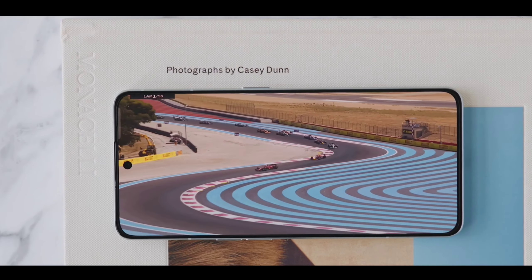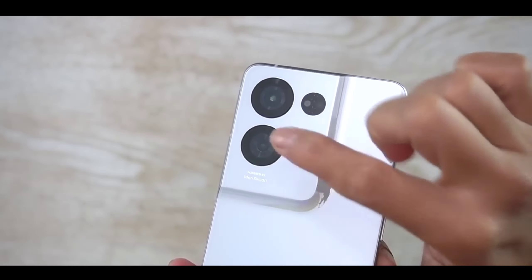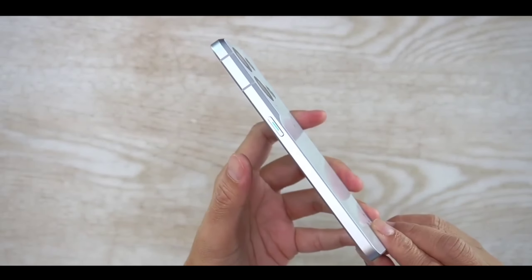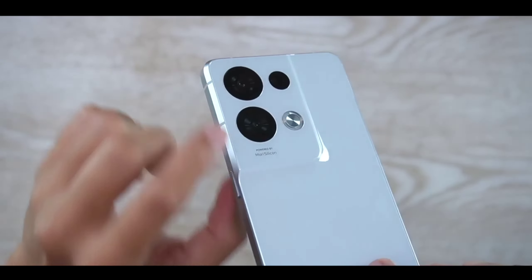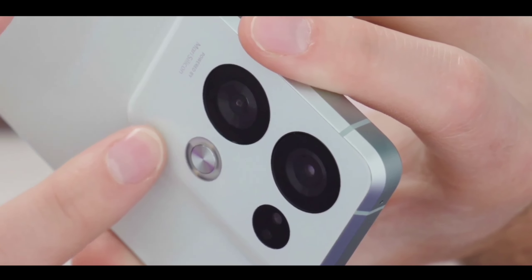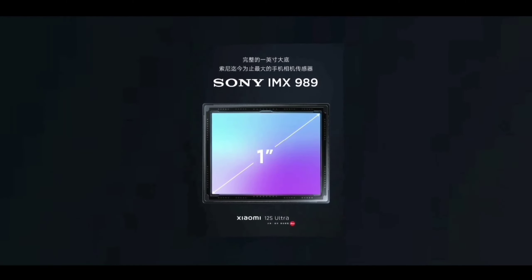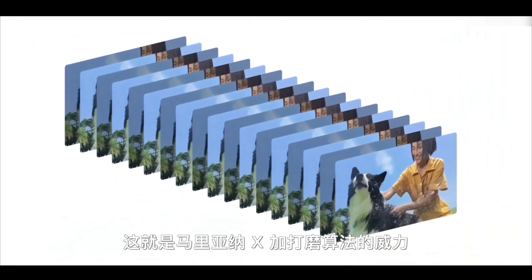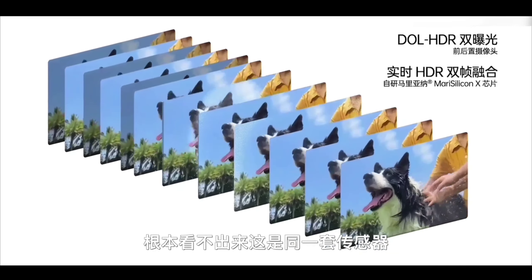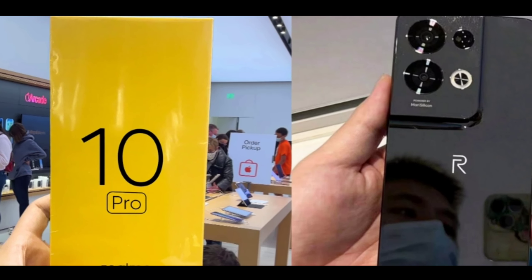The camera module has a new and different look with a quad-camera setup. The primary camera is 200 megapixels with 4K video recording at 60 fps and good stabilization for excellent image and video quality. You also get an ultra-wide-angle lens, a telephoto lens, and a macro lens. On the front, there is a 44 megapixel selfie camera with 4K video recording at 60 fps.